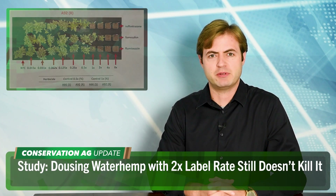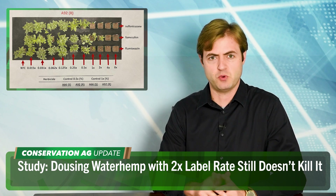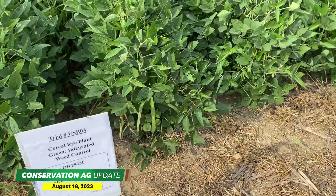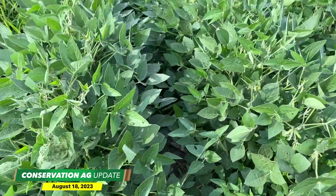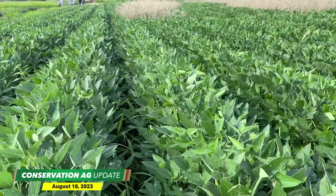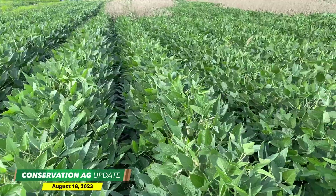A dual-purpose perennial crop is showing major promise in the U.S. — that story coming up in just a bit. But we begin with new research on herbicide-resistant weeds. The University of Wisconsin Cropping Systems Weed Science Team hosted a waterhemp management field day in Brooklyn, Wisconsin this past week, highlighting some of its studies in 2023.